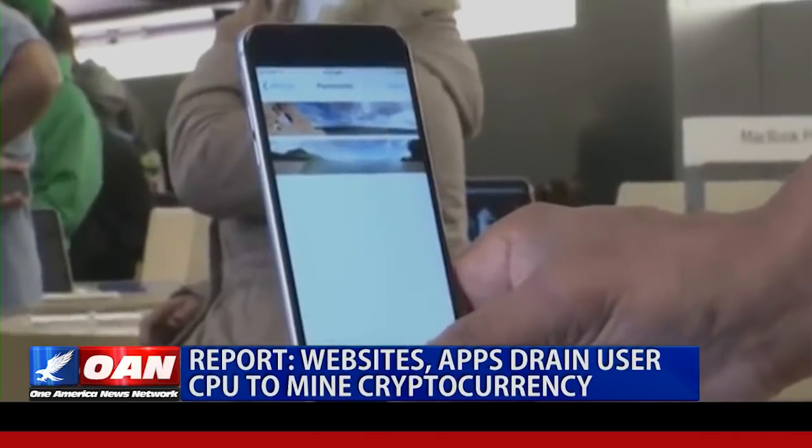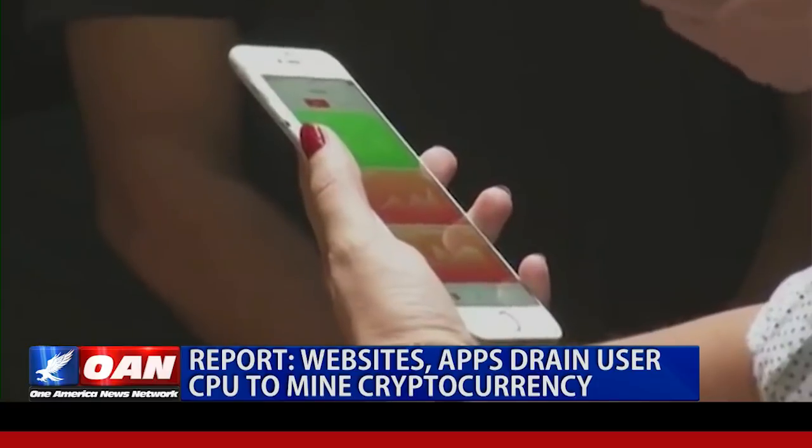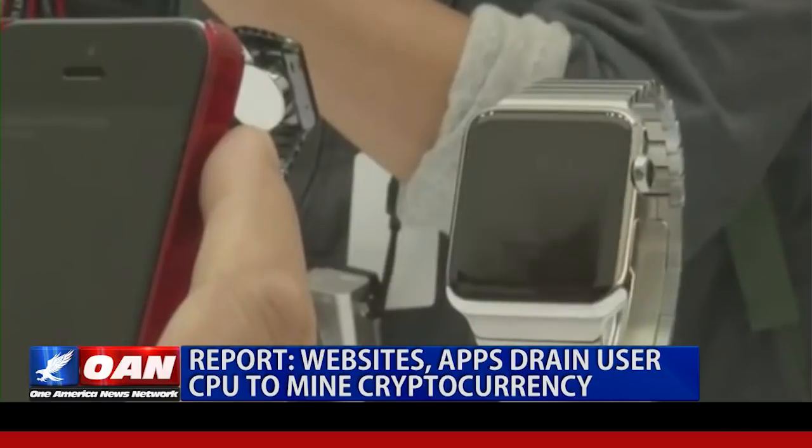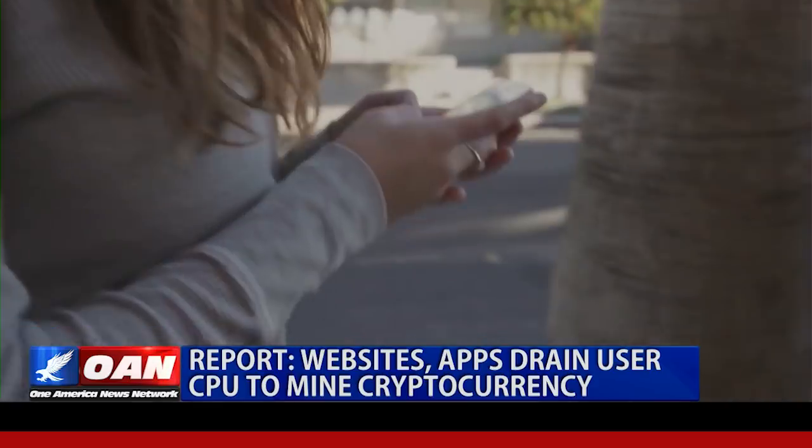A new report finds popular websites and apps are using personal computers and smart devices for covert cryptocurrency mining. Some websites and even smartphone apps are being used to mine digital money without users' consent. The scheme reportedly affects 500 million people worldwide.